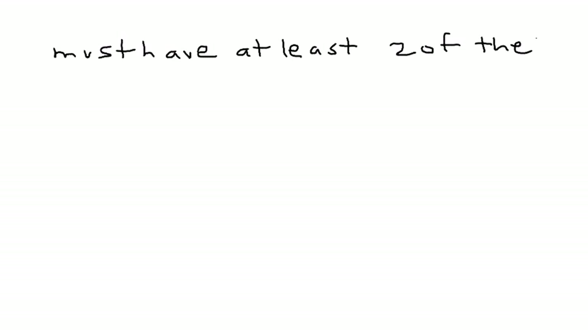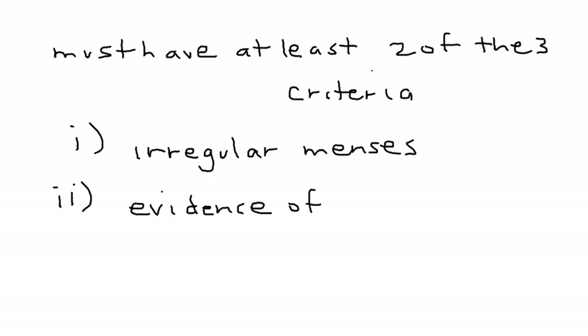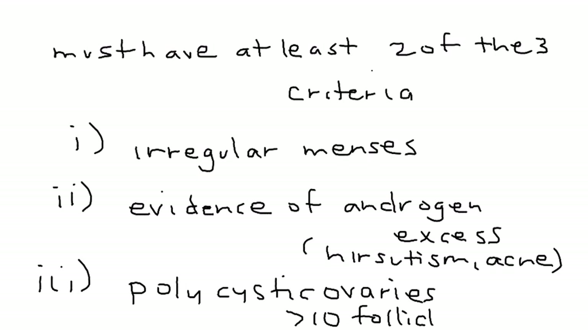To diagnose PCOS, you must have at least two of the following three criteria. The first is the woman should have a presenting complaint of irregular menses. The second is some evidence on physical exam of androgen excess — for example, hirsutism or acne. The third diagnostic criterion involves having polycystic ovaries detectable on pelvic ultrasound, usually greater than 10 follicles per ovary. If you have two of these three, it satisfies the diagnostic criteria for polycystic ovarian syndrome.